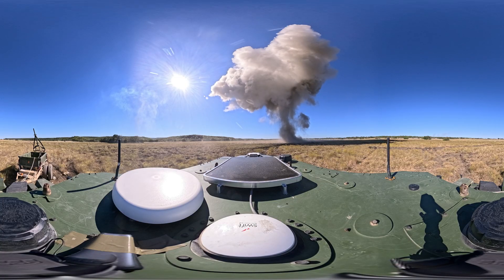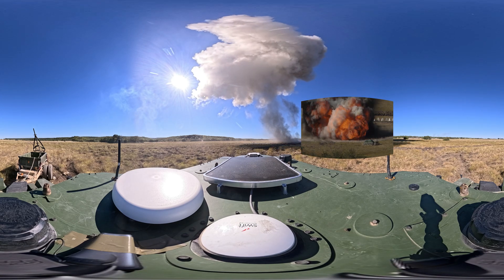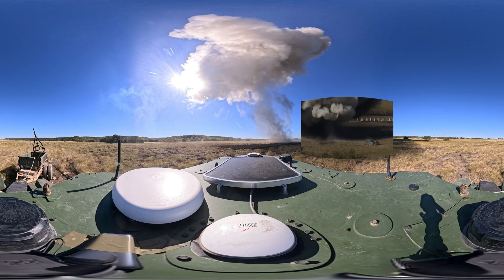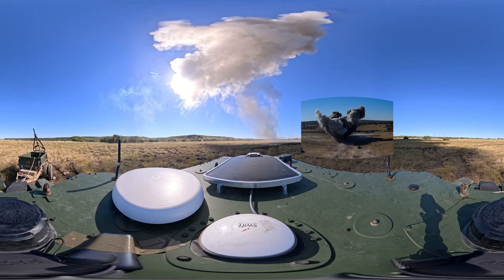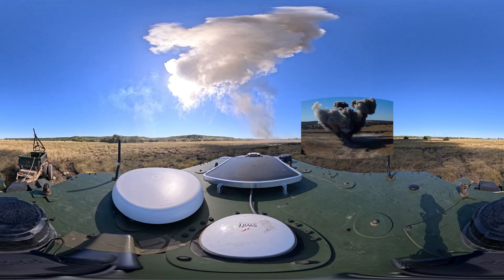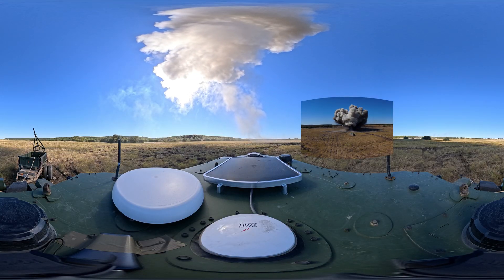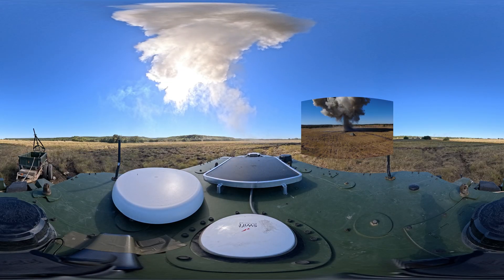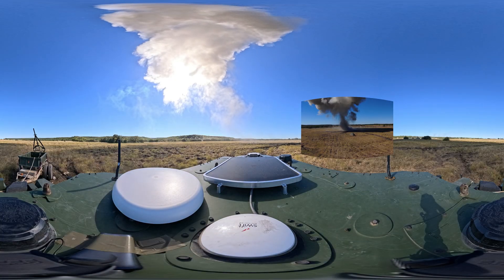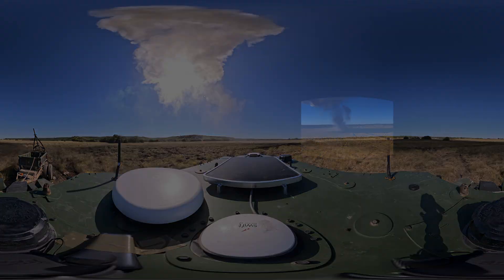And here are a few other angles of what that looks like. This is one example of how autonomy like RACER can enable capabilities, keeping warfighters out of harm's way during a combined arms breach, one of the deadliest spots in a combat zone.